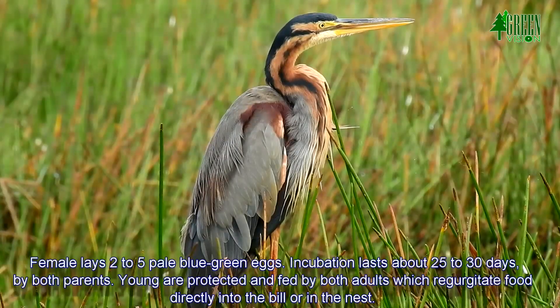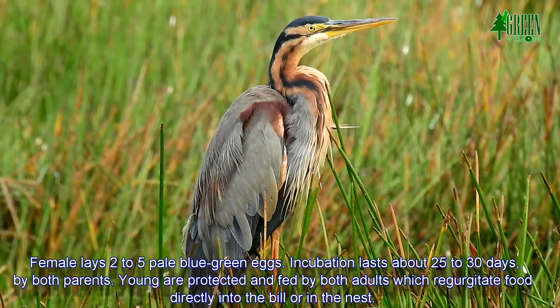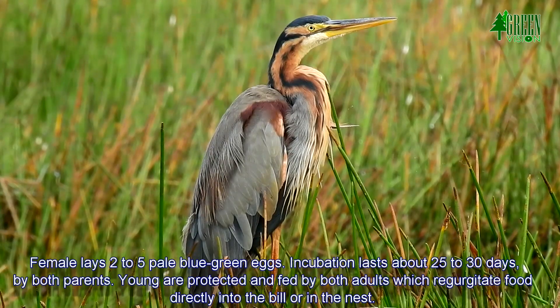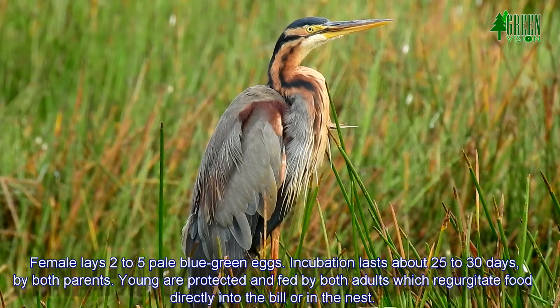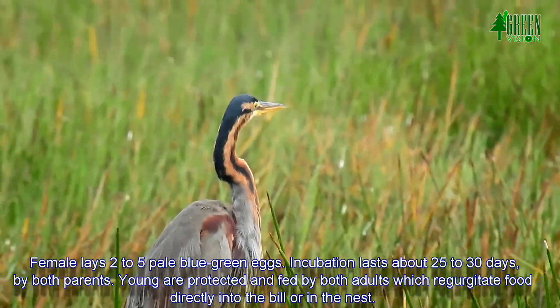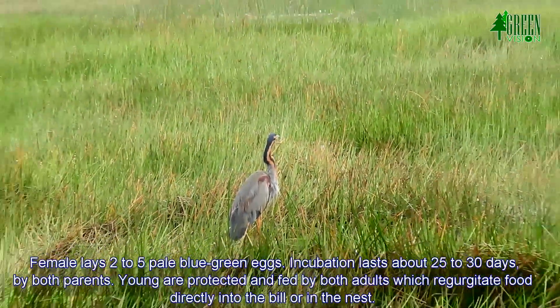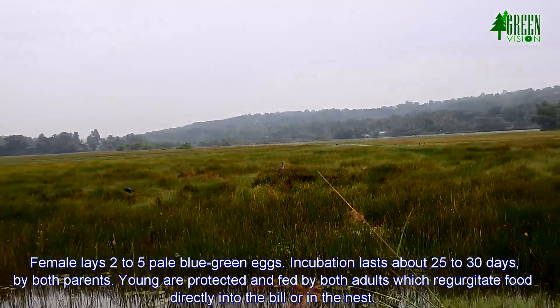The female lays two to five pale blue-green eggs. Incubation lasts about 25 to 30 days by both parents. Young are protected and fed by both adults, which regurgitate food directly into the bill or in the nest.